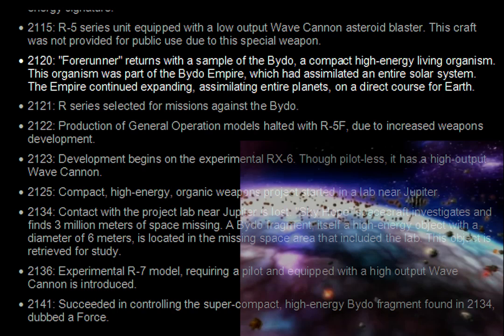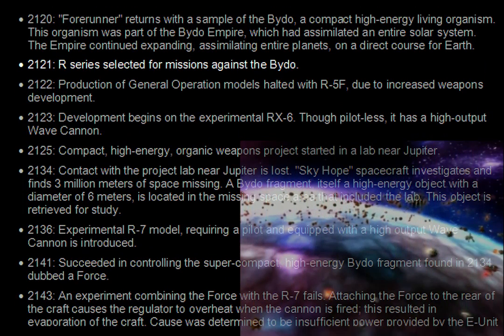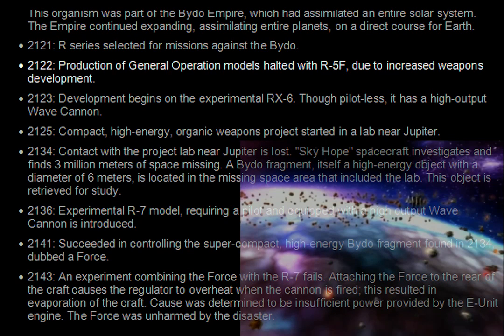This organism was part of the Baido empire, which had assimilated an entire solar system. The empire continued expanding, assimilating entire planets, on a direct course for Earth. 2121. R series selected for missions against the Baido. 2122. Production of general operation models halted with RF-5 due to increased weapons development.